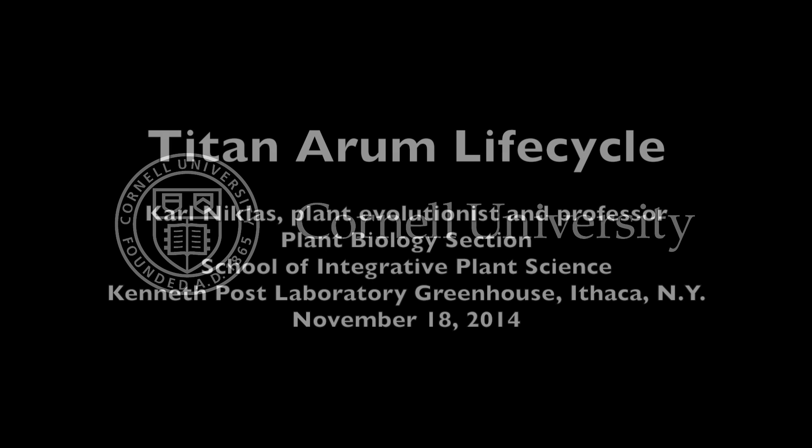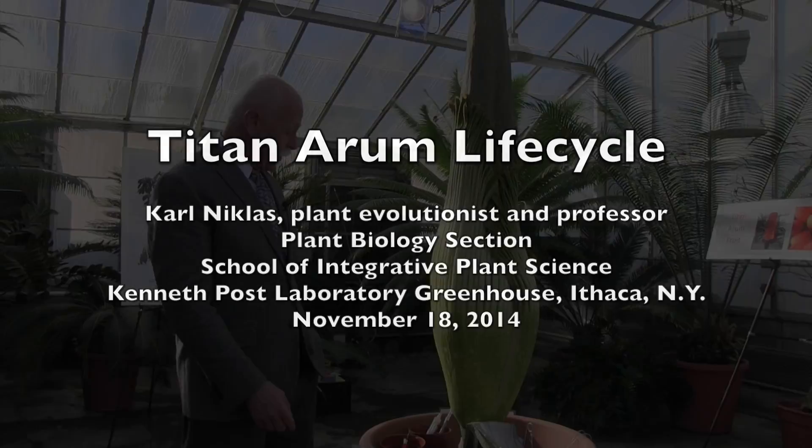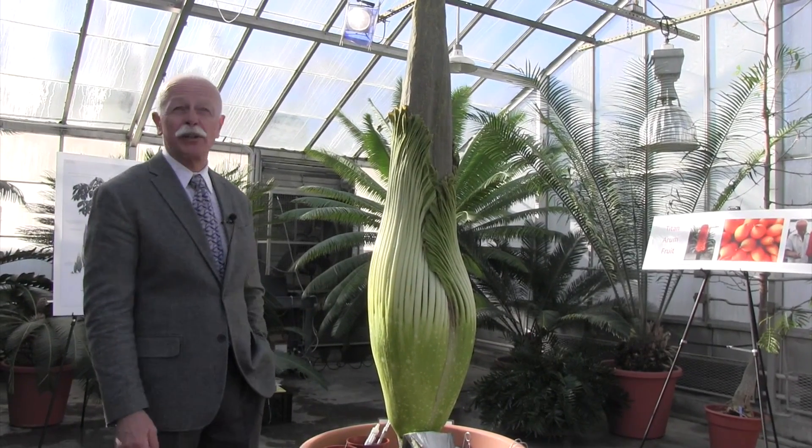This is a production of Cornell University. This is a Amorphophallus titanum — the titan arum, or the corpse flower.